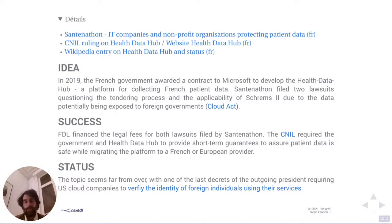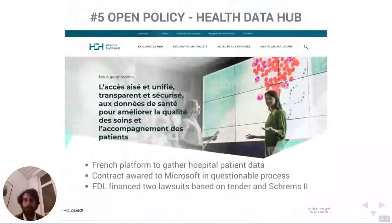The second CNIL request, aside from guarantees, was to migrate the platform to a French or European provider. This was around November-December of last year, so it's a topic far from over. Looking at the last decree of the outgoing US president requiring cloud companies to verify the identity of foreign users, and a recent Tribune calling for migration to happen quickly rather than taking three to five years — this issue remains very much ongoing.